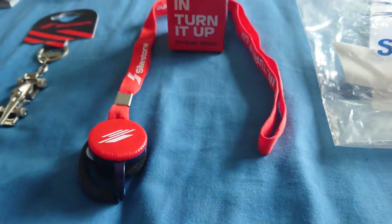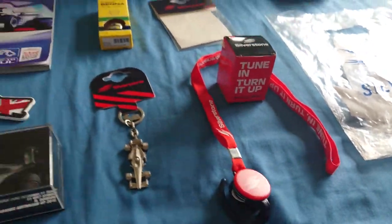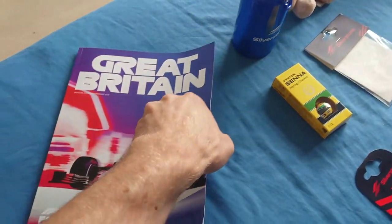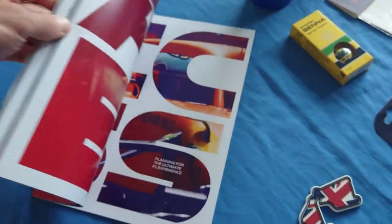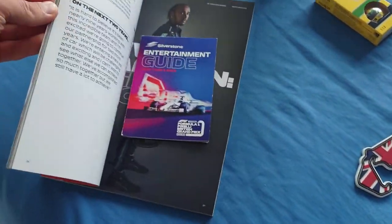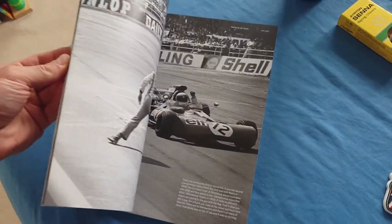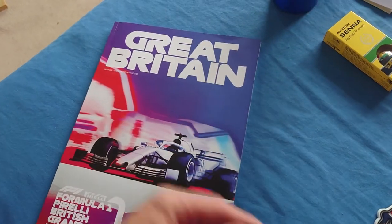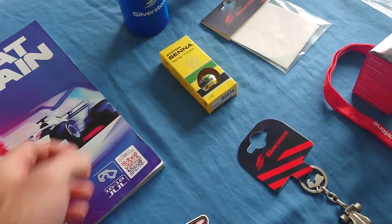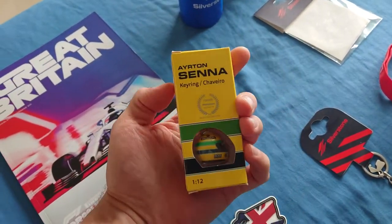Apart from that, I also got an official race program which was 15 pounds. It's quite pricey but there's loads in it — it's quite big, over a hundred pages, and quite a nice quality print as well. And one of these Senna helmet keyrings — 20 pounds.